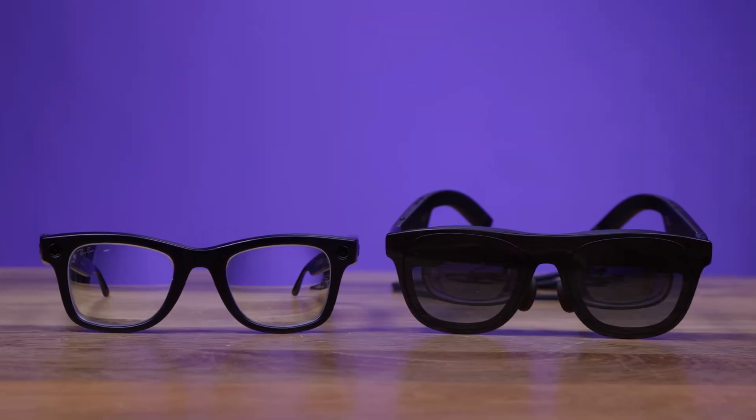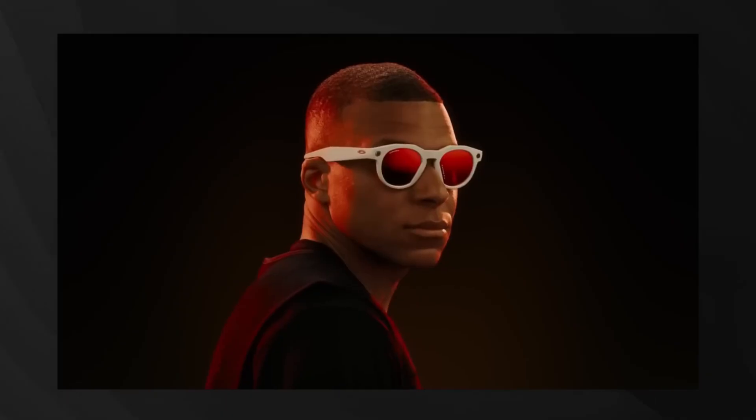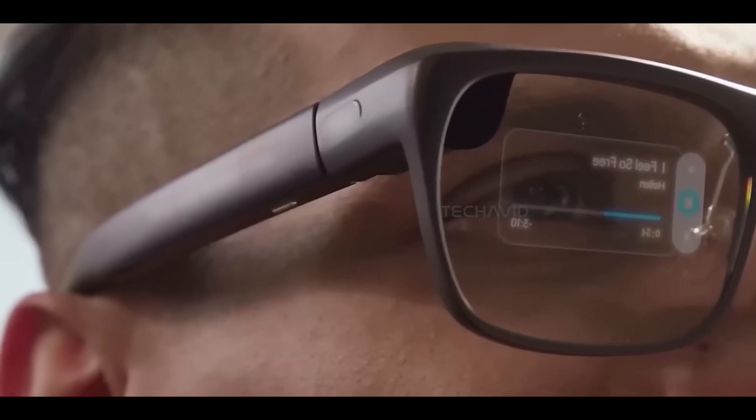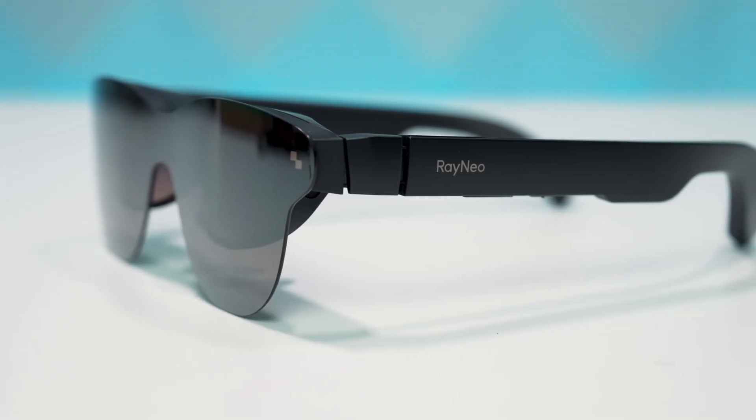Ready to see the future right on your face? Let's count down the top six AI glasses of 2025 that are redefining smart wearables.